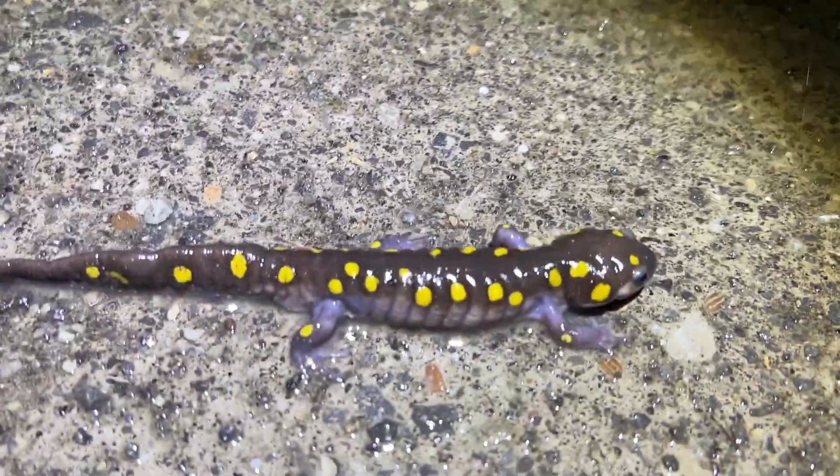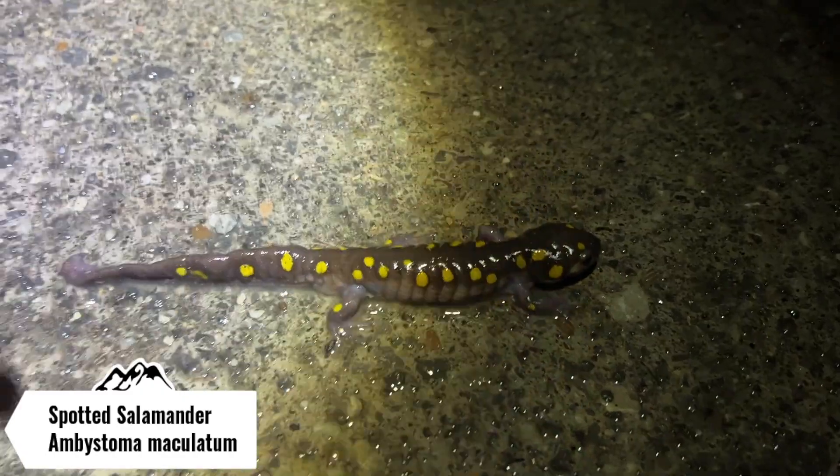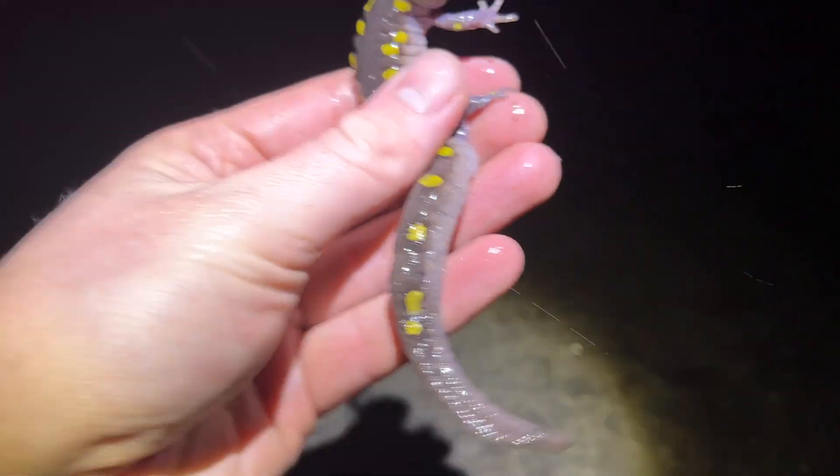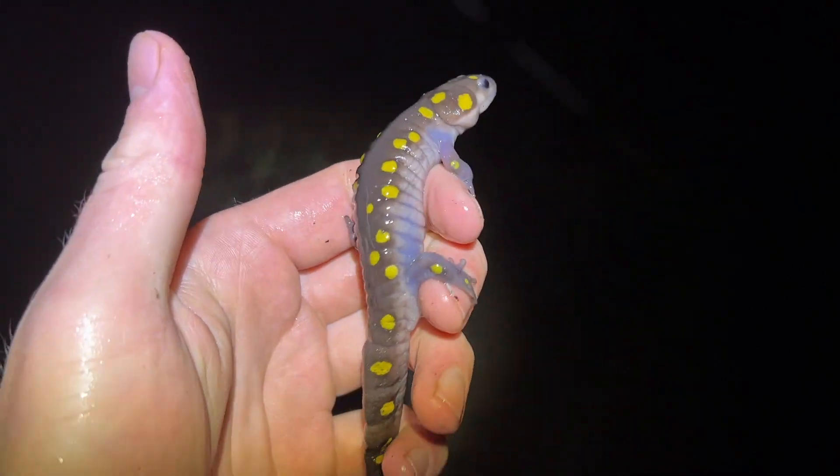Just walked up on the next species of the night — this is an adult spotted salamander, pretty big one at that. It's got a funky looking tail, kind of bent up at the end, but that's a nice sized salamander. Going to make sure she gets off the road in the direction she was going, and we're going to keep on herping.